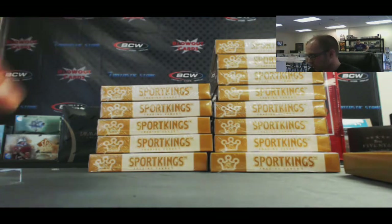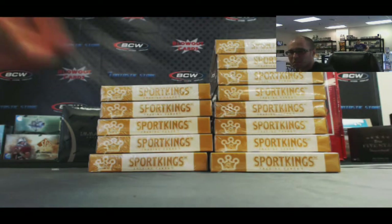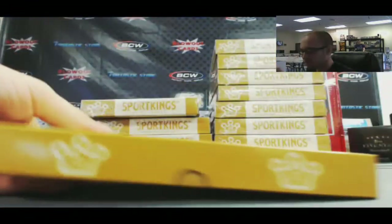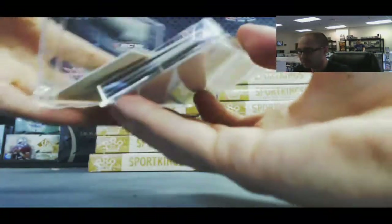You've gotta let me know what you choose to put on that. So basically he gets a list of players and can create his own card. I've never seen one of those pulled. That's the first time I've seen it. That's pretty awesome.